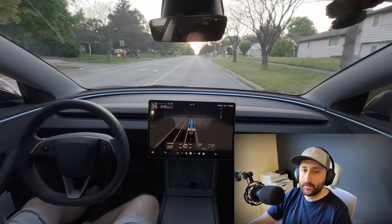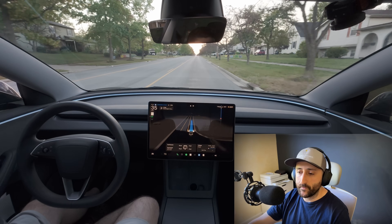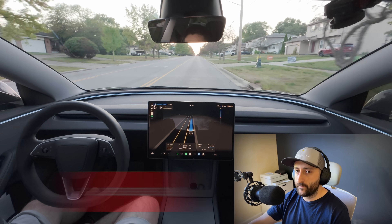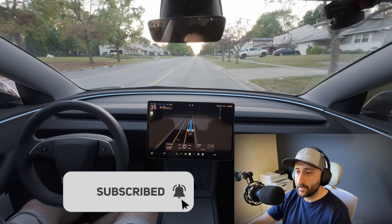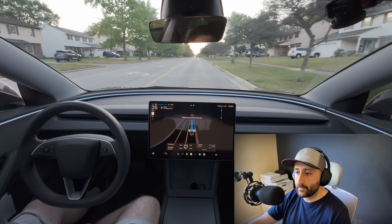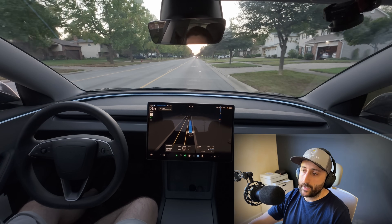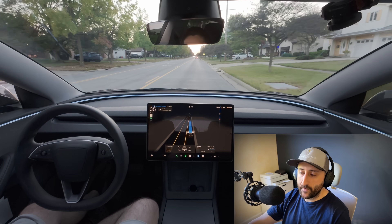Yesterday I had a disengagement with full self-driving in a situation I've never encountered before, and it got me thinking: will FSD version 14 solve for this issue? The area I'm in right now is a residential area, a one-way road with houses on either side of the street, in a 25 mile per hour zone.